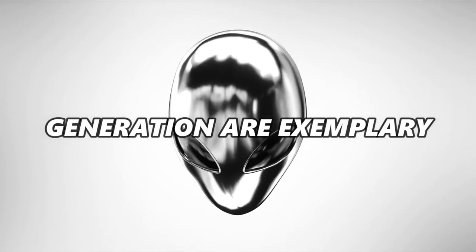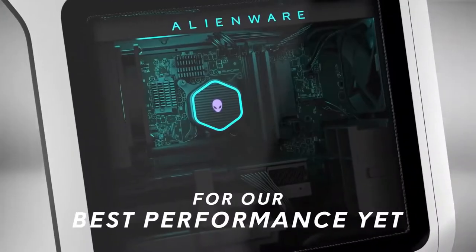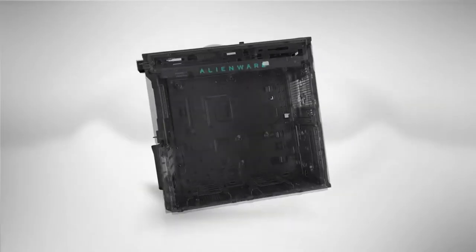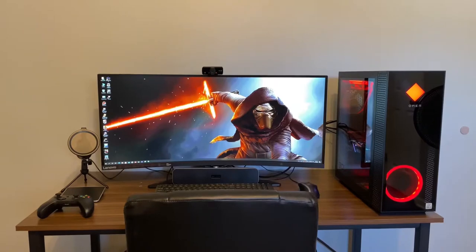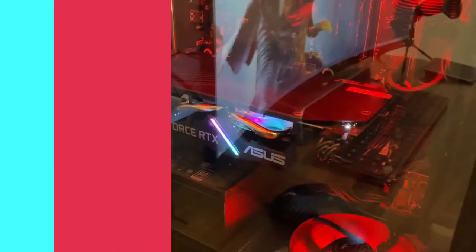Alienware Aurora Ryzen Edition. The AMD Ryzen processors of the new generation are exemplary in terms of both performance and price, and with the potential for a 16-core, 32-thread chip inside your Alienware gaming PC, alongside an NVIDIA RTX 3090, you're looking at something rather special.